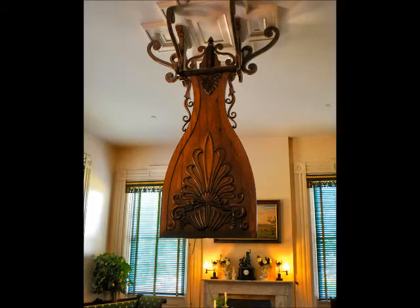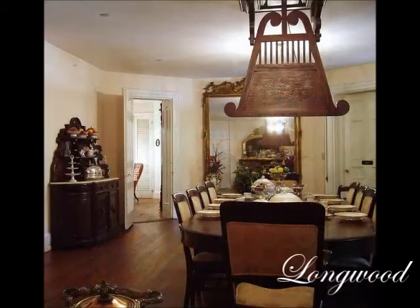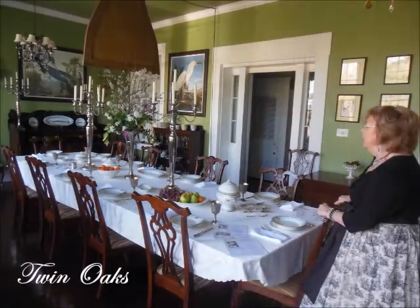Although many people refer to the punkah as a shoo fly, the fan probably did a poor job of keeping flies off the food. Electric fans supplanted the punkah at the beginning of the 20th century, but visitors to many of the great houses of Natchez can still see examples of what we might call a 19th century HVAC unit.